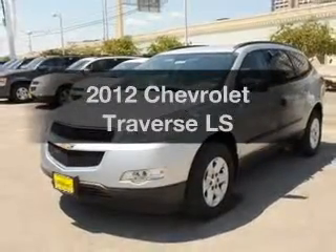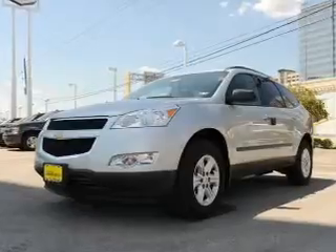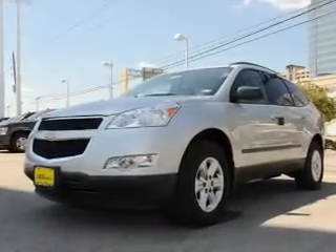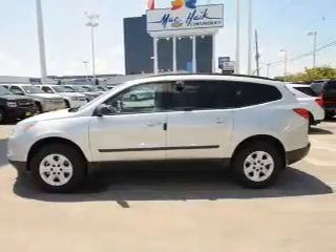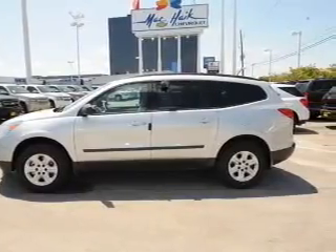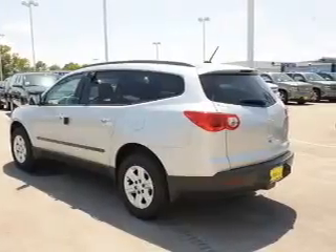Get noticed in this 2012 Chevrolet Traverse. If you're looking for an automobile with great attributes, look no further. With a solid 6-cylinder engine connected to a smooth-shifting transmission, find your way easily with the included navigation system. Premium wheels give a more luxurious look.